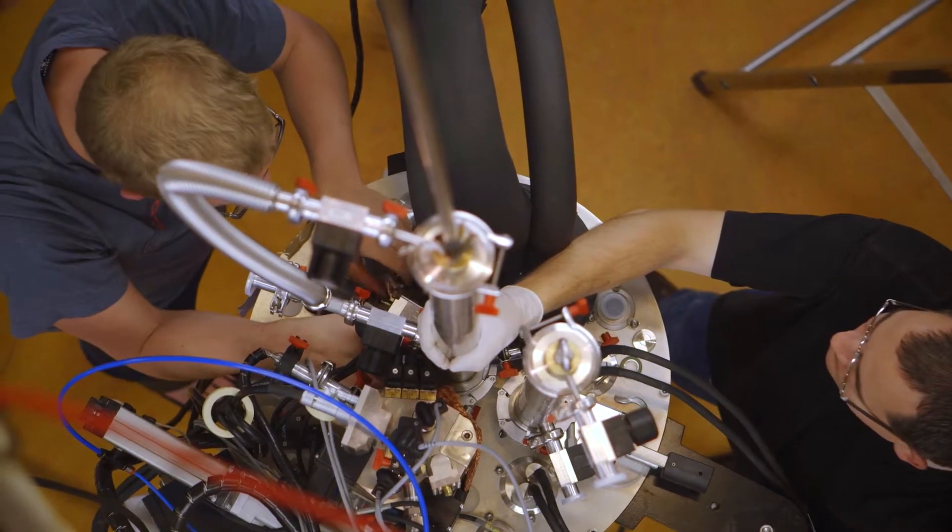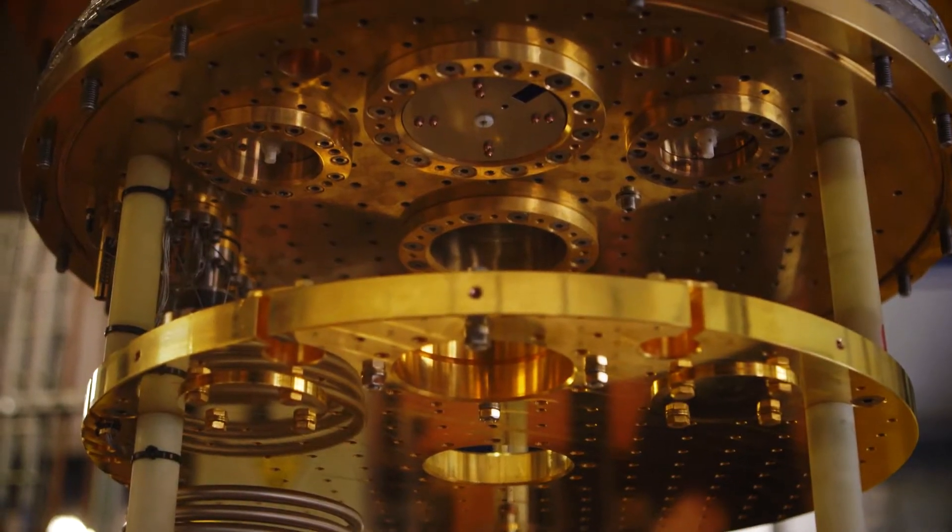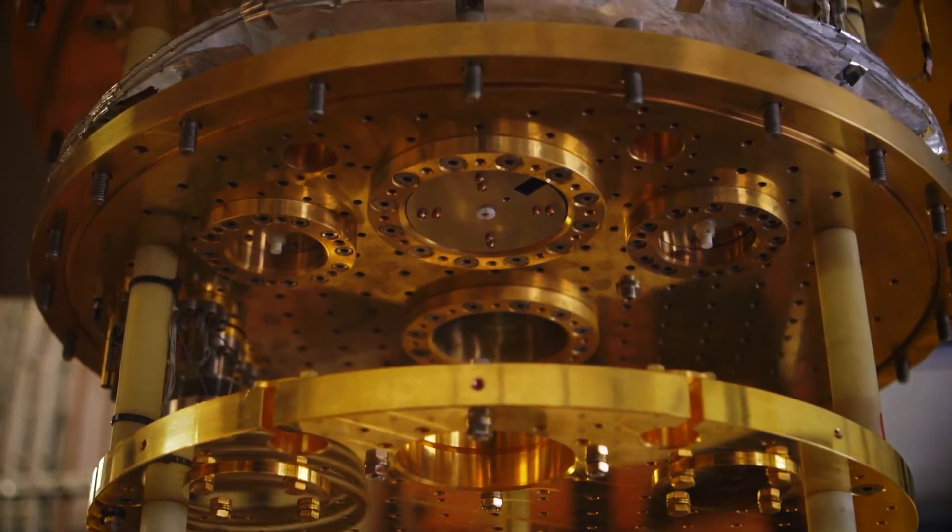How can a quantum computer actually be built? In fact, how is a single qubit realized? And how can we ever put together many qubits in a large-scale machine?